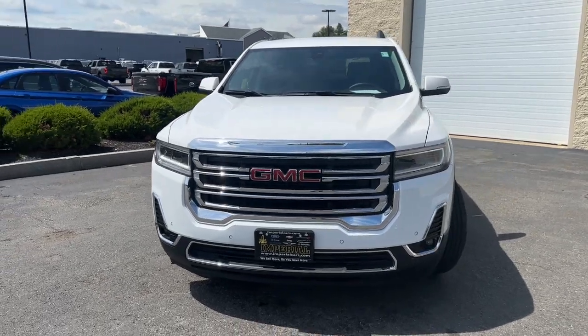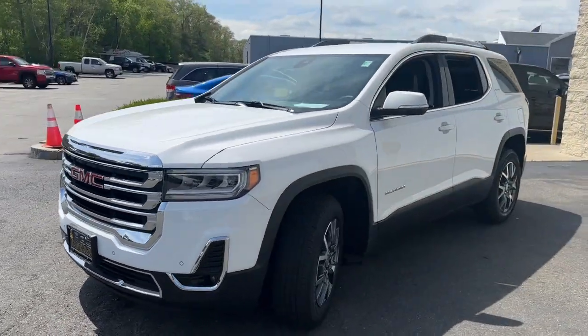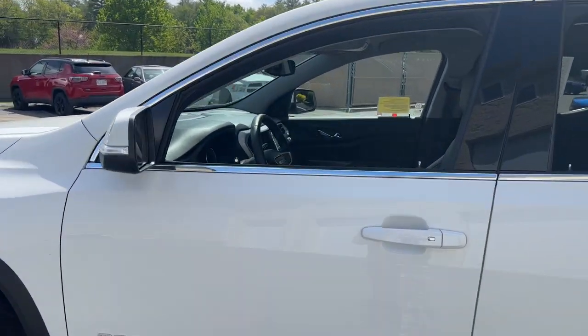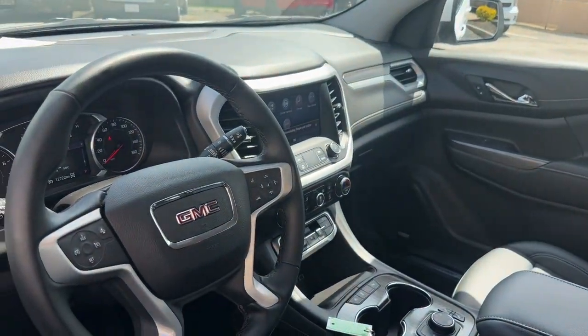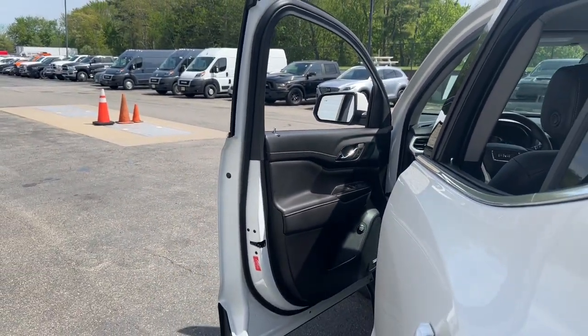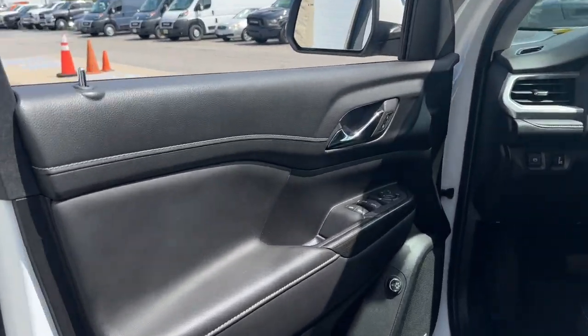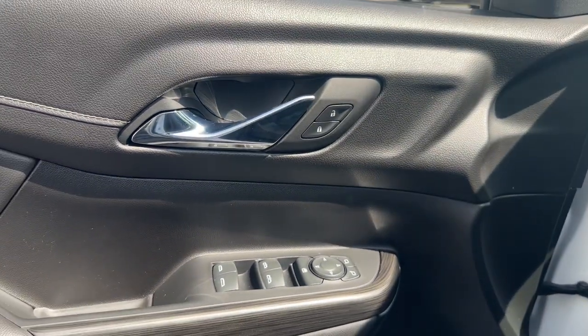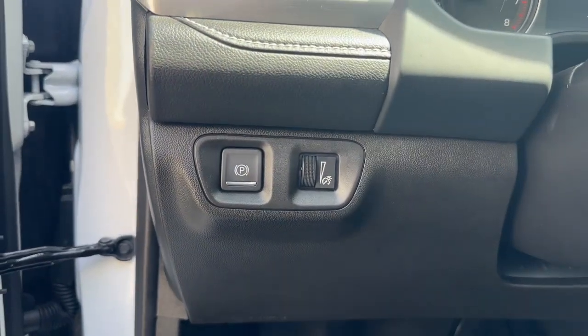Hop into the 2023 GMC Acadia. With less than 15,000 miles on the odometer, this vehicle provides excellent value. This solidly built Acadia delivers family-friendly comfort, convenience, and security. A host of desirable creature comforts and impressive safety features are at your command in this attractive, versatile vehicle.